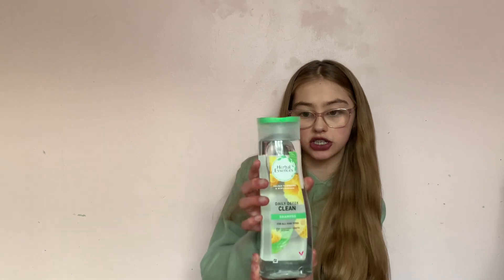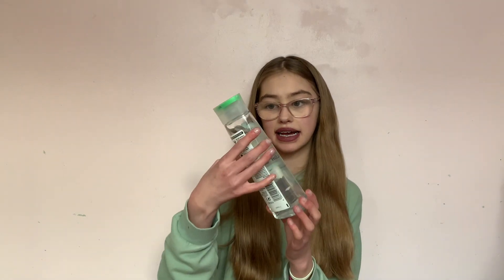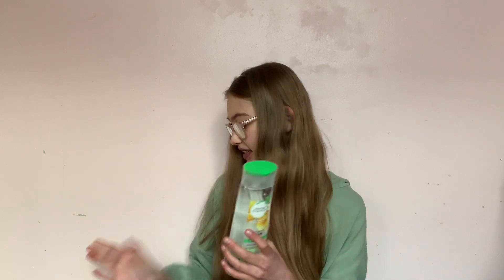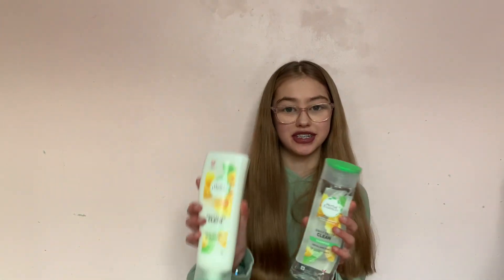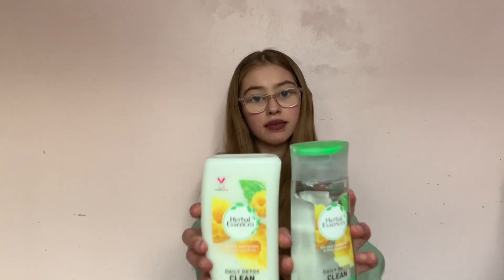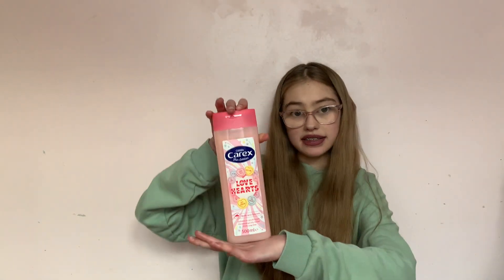The shampoo is clearer which is quite cool because normally you can't tell the difference between the two bottles. The last beauty thing I got was this Love Hearts body wash from Home Bargains — I really like Love Hearts sweets so I picked that up.